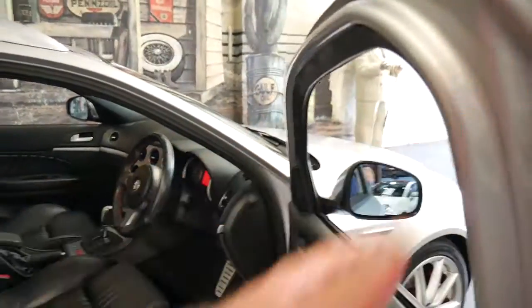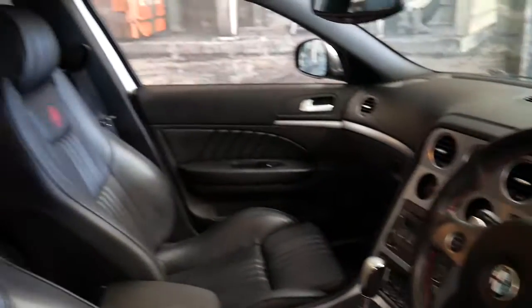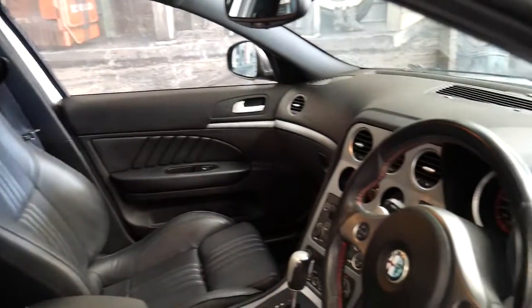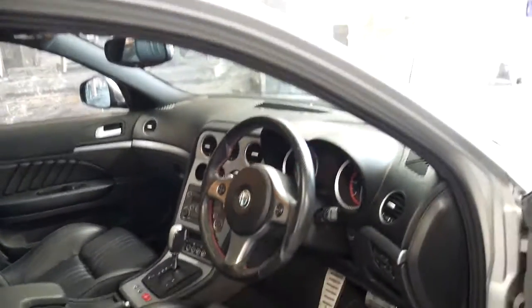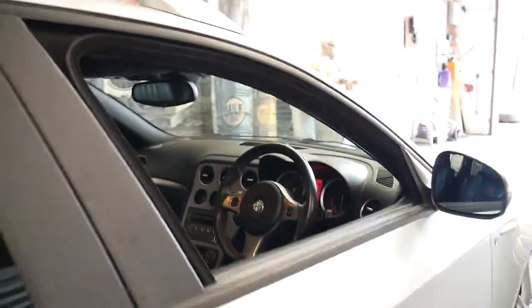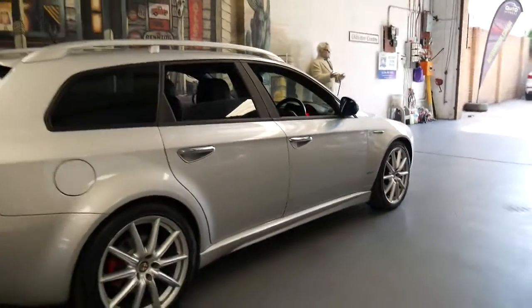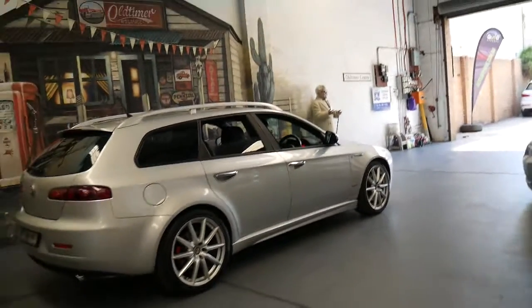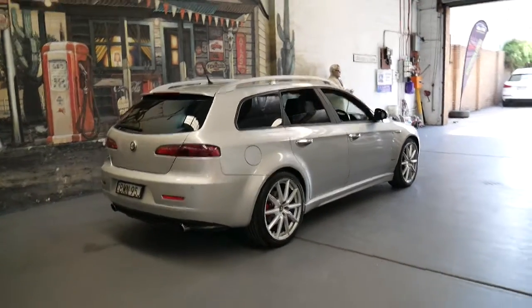It also has a sunroof, Bluetooth, and the TI came with much nicer bucket style seats and a three spoke steering wheel. It's got the 2.4 litre turbo diesel engine with a fully automatic transmission. It's got a nice set of Pirelli tyres and it came from Sydney's Upper North Shore. It's got parking sensors.